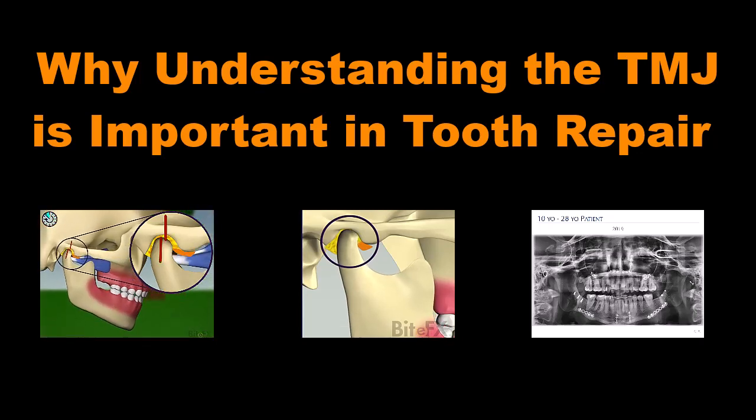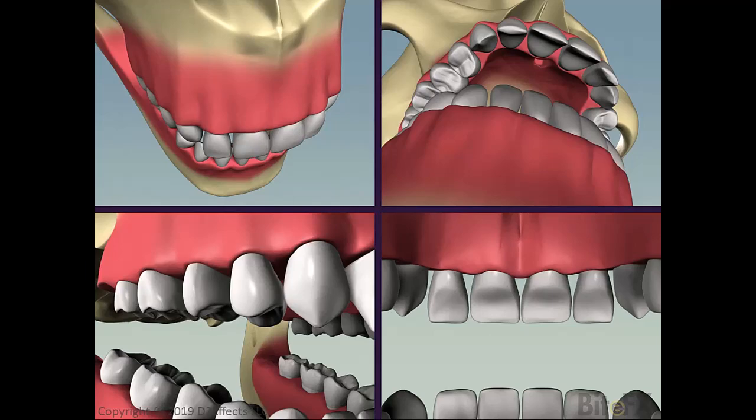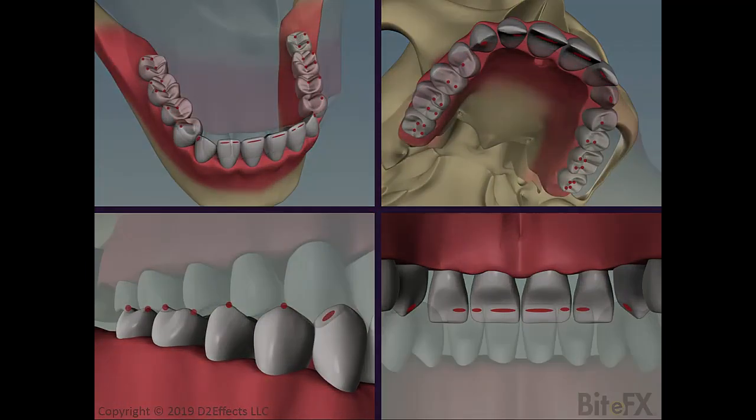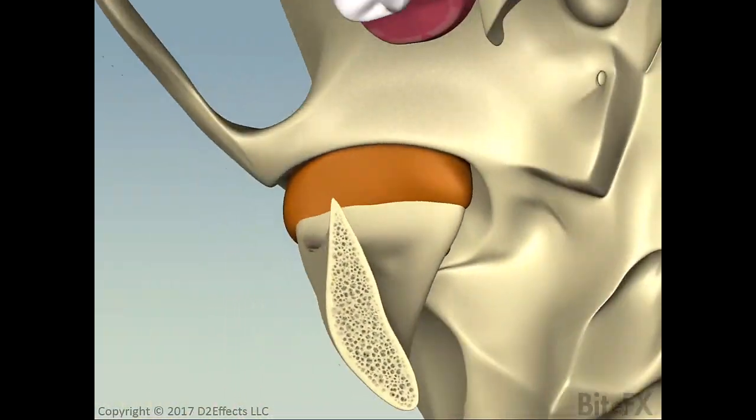Why understanding the TMJ is important in tooth repair. As a dentist, your main focus is on the teeth, right? So why should you complicate things by bringing in the TMJ?